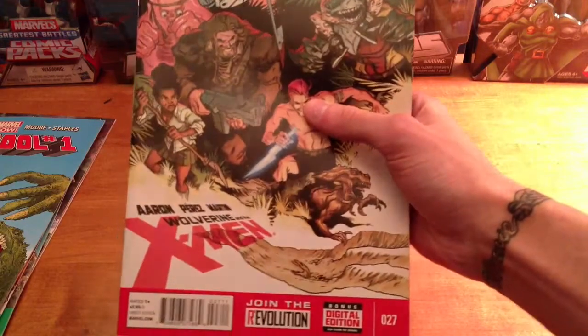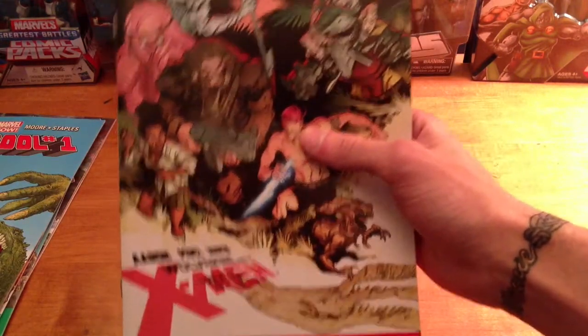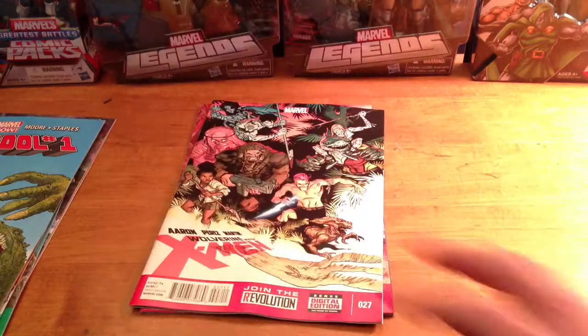Wolverine and the X-Men is probably my favorite X-Men comic out right now. It's a super funny comic — Toad, everyone in there — it's always a good one to read.